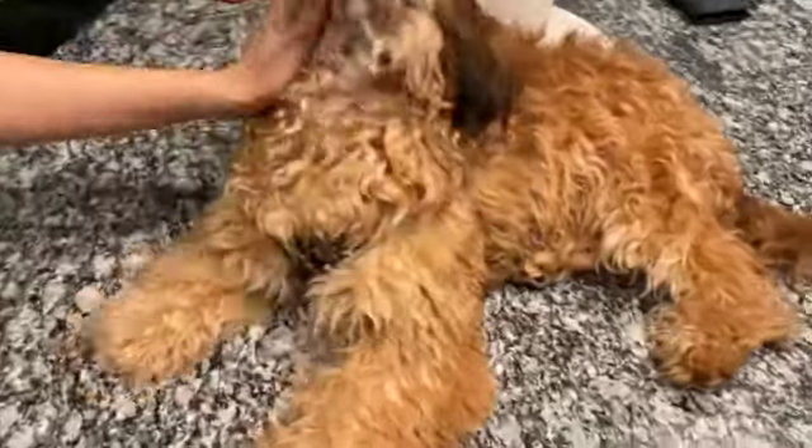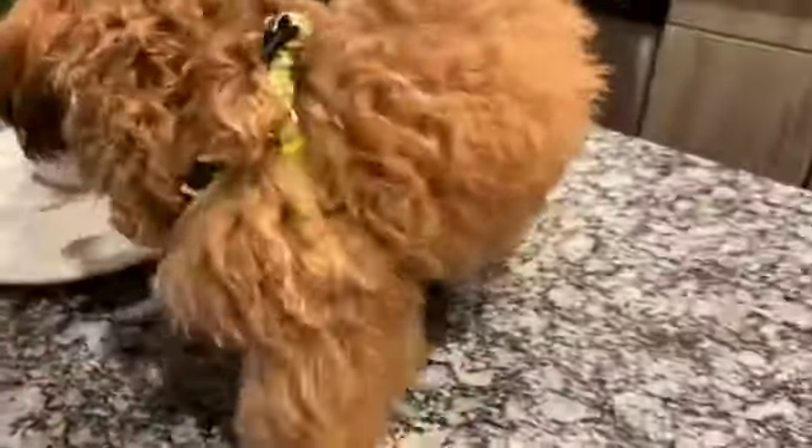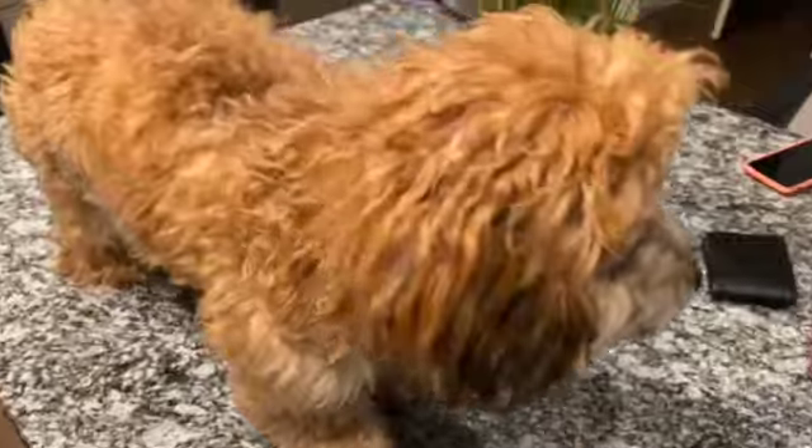All right guys, that's the end of our video. We hope you enjoyed our little toy haul and recommendations for what toys to get for your dog. Thank you for watching — don't forget to hit that subscribe button, like our video, and comment down below anything you want about the video or what you want to see next. We'll see you later, bye!